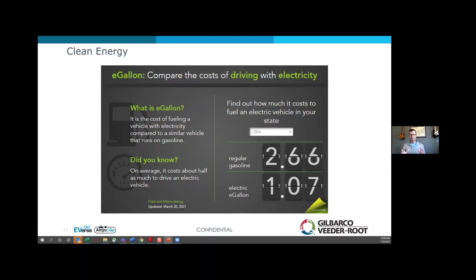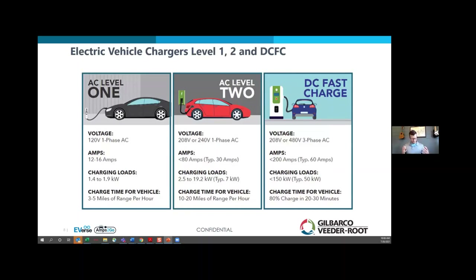Next, we're going to talk about types of charging that are available. There's Level 1, Level 2, and Level 3 charging. Level 3 is also typically called DC fast charge.